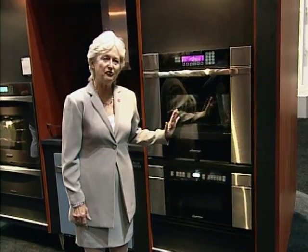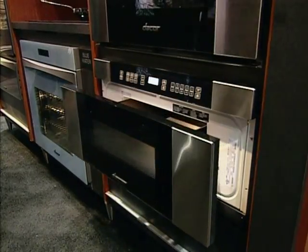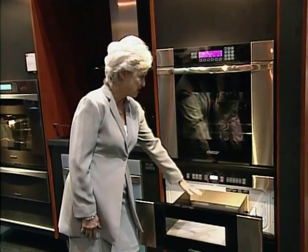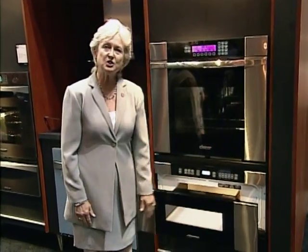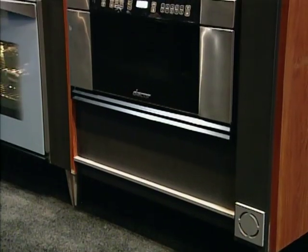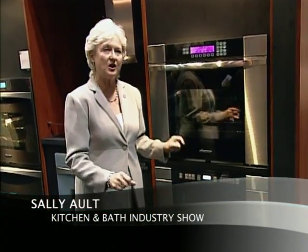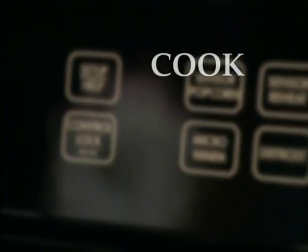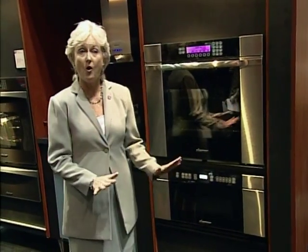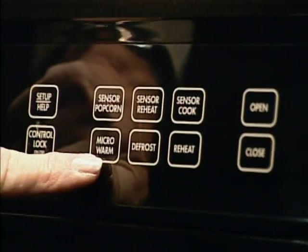This new microwave drawer does everything a regular microwave does, except it opens automatically — you just touch and it opens, put your food in, touch to close, set it, and you can put it almost anywhere you need it: under an oven, wherever you want. It gives so many more options for placement. It's even equipped with a keep-warm function, so it works as a warming oven as well.